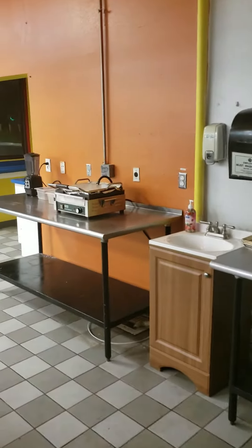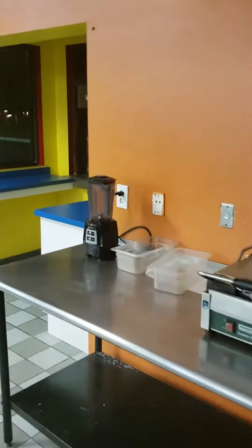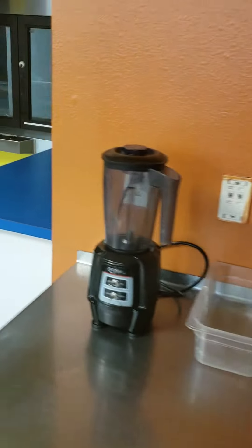It's a blender. And we also got a blender over here as well. Like I told you, a warmer station. And then you have your cold station over here.